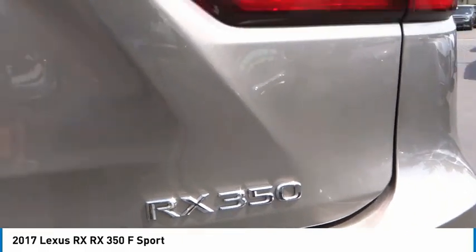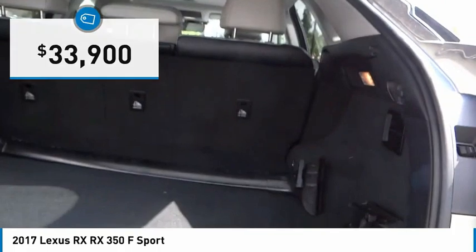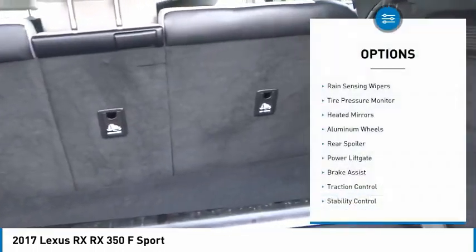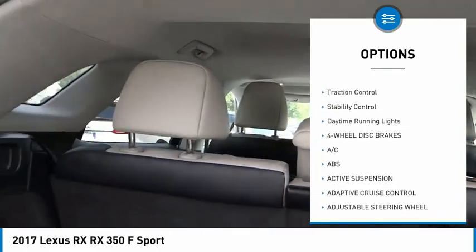And that luxury feel, priced below $35,000. This vehicle has less than 60,000 miles. Here are some of this vehicle's great options: rain sensing wipers, tire pressure monitor, heated mirrors, aluminum wheels, rear spoiler.